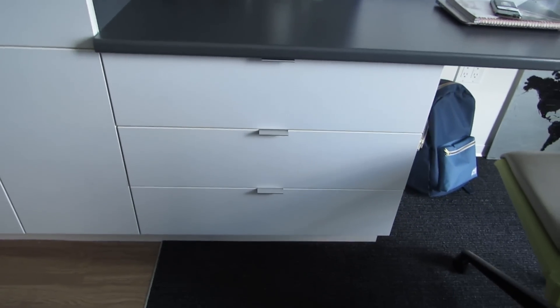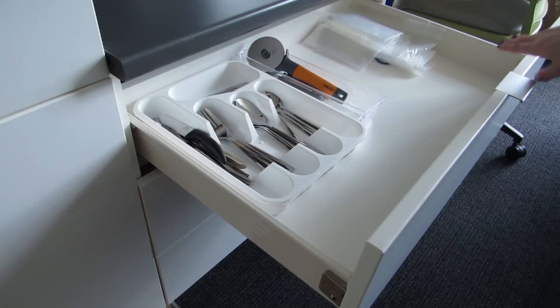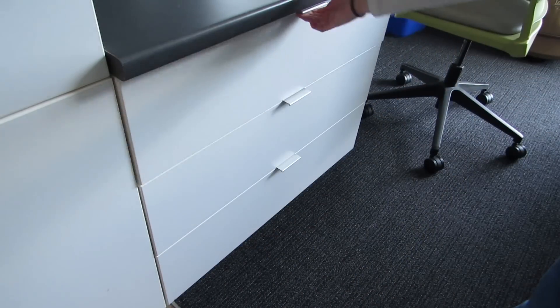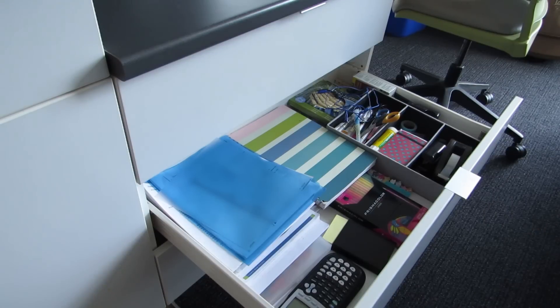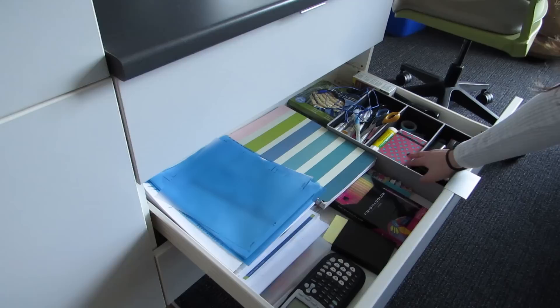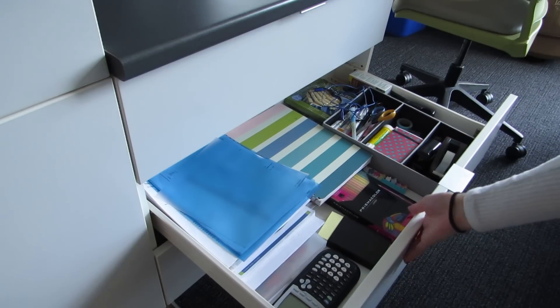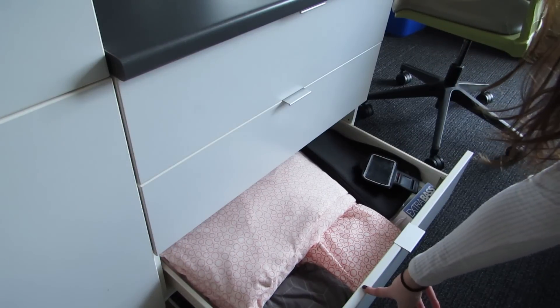In the first drawer I just keep a lot of my cutlery and some Ziploc bags. Then in this one I have all of my school supplies — a calculator, all of my paper, pens, cue cards, all of that stuff. I had to buy little dividers to put that stuff in but it was pretty cheap. And then down in the last one I just keep all my bed sheets. I think that is probably about it.